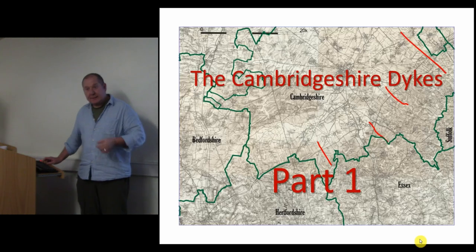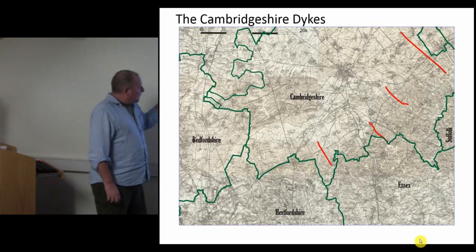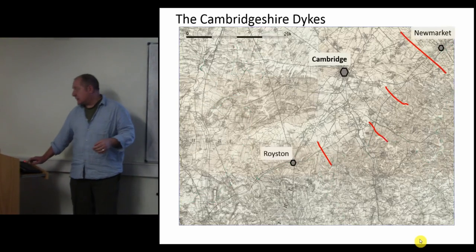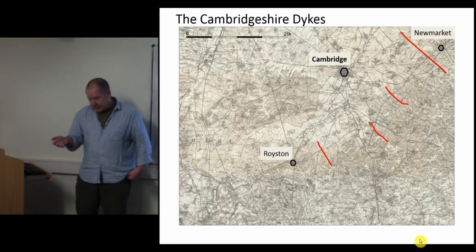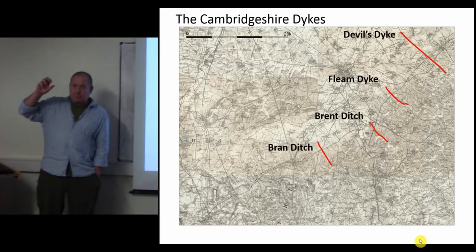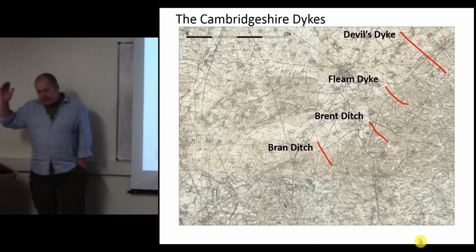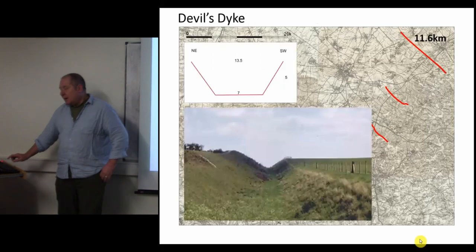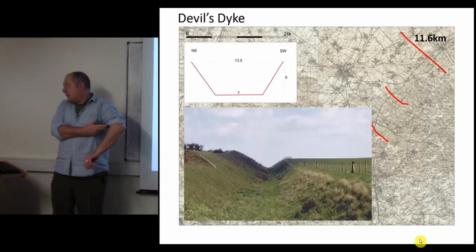The Cambridge Dykes are in the southeast area of Cambridgeshire - four large linear earthworks between Newmarket and Royston, to the southeast of Cambridge. The names are many and varied, but we come down to four: Devil's Dyke, Fleam Dyke, Brent Ditch, and Brand Ditch - the accepted terms we're going to use today.